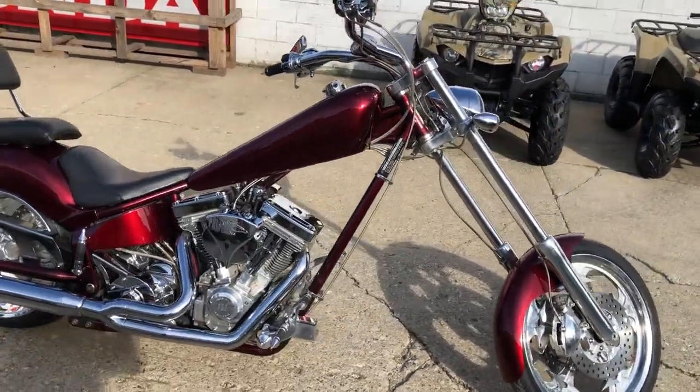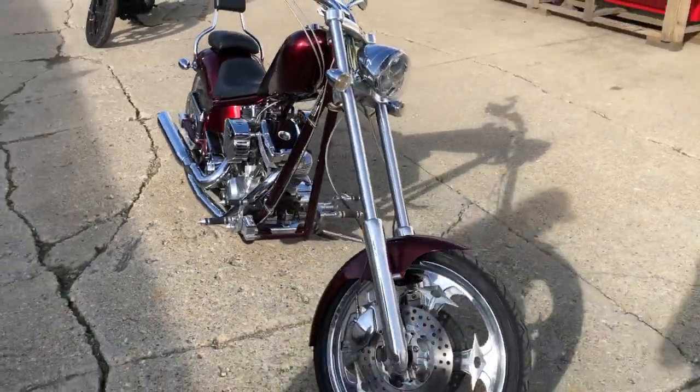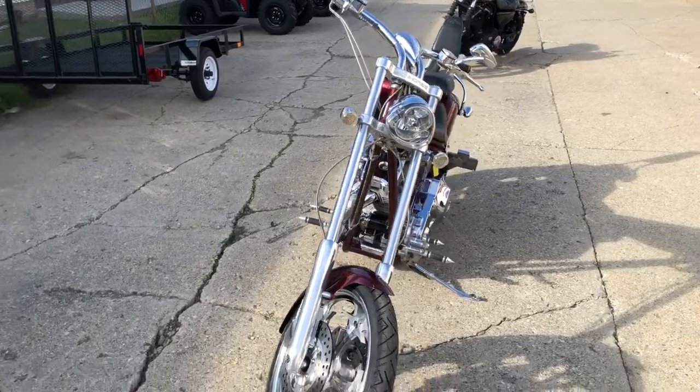111 cubic inch S&S motor that runs strong. You got a 280 rear tire, chrome front and rear wheel, chrome lever, switch housing, backrest, chrome all over the motor.